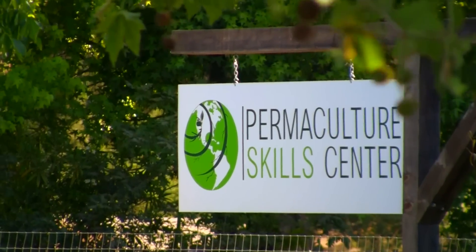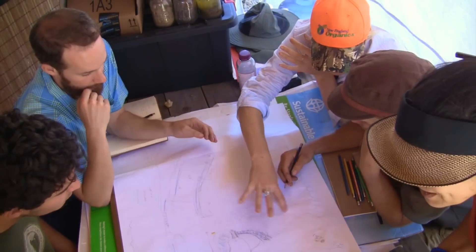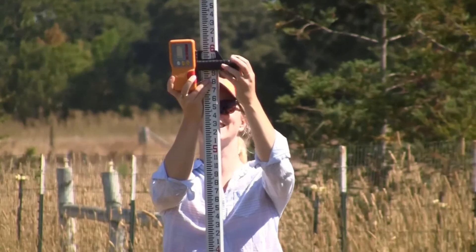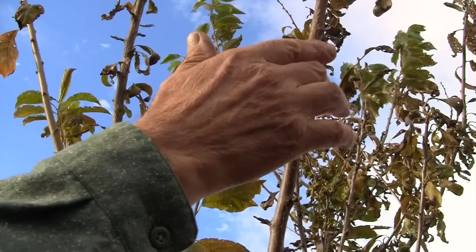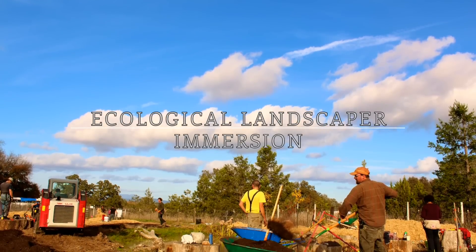We don't just want to embark on a journey where we're offering theory and concepts and we're sharing technique. We actually want to impart the tools that students can implement in their lives so that they can be successful, they can build careers, and move into a place in their life of right livelihood.